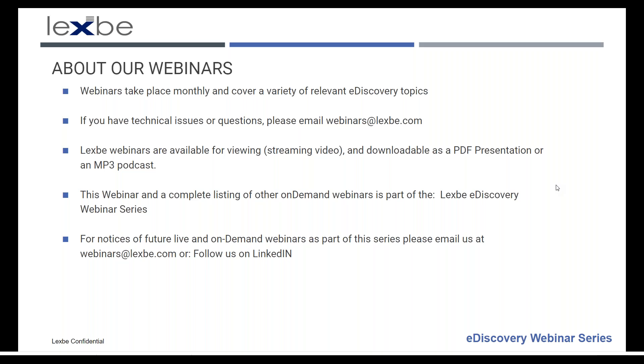Space is limited to the capacity of our webinar platform, and with the popularity of these sessions, I recommend registering promptly for sessions that interest you. If you have technical issues or questions, please email webinars at lexb.com. Our webinars are available online at lexb.com as streaming video, downloadable PDF presentations, or MP3 podcasts. To be notified of future live and on-demand events, please email us or follow us on LinkedIn.